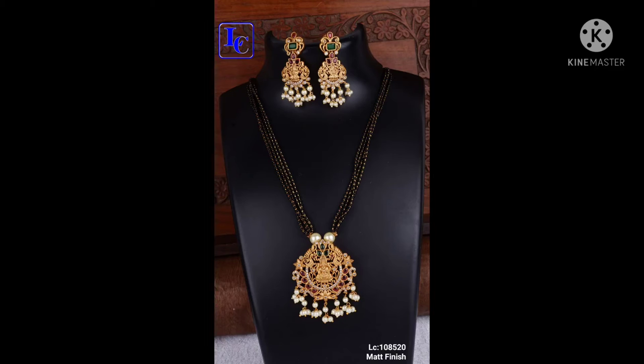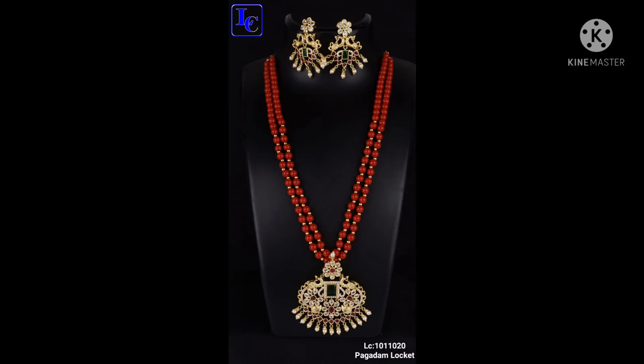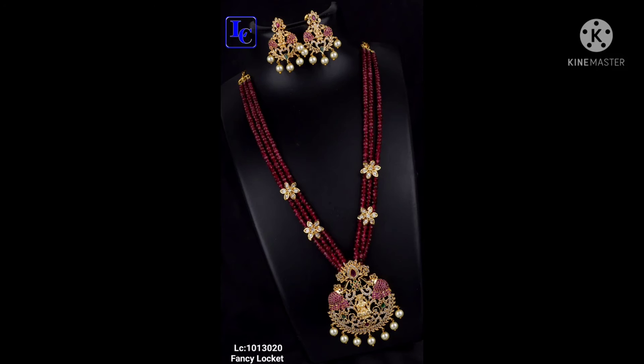It's beautiful with matte finishing and a beautiful little bit of black bits. This one is also beautiful bits. It's a fancy locket with penna and set with earrings. It's a pocket locket — a completely pocket set.